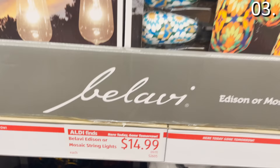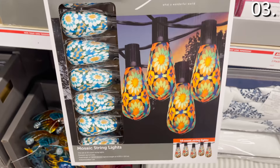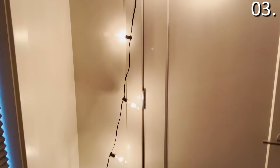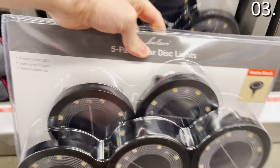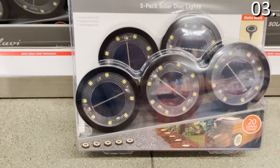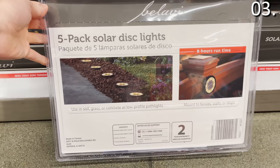In the number three spot, the outdoor string lights are phenomenal, including this mosaic 10-pack — I've never seen anything like this before at Aldi. It looks like those Edison filament bulbs with a mosaic pattern, and 10 of them are under 15 bucks. There's also a standard Edison string light 20-pack at $14.99, great for outdoor use. And there's a five-pack of solar disc lights for $19.99 with stakes that sit in the ground — competitive prices compared to Sam's Club and Costco.